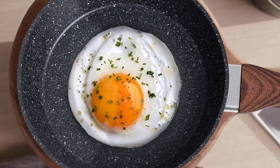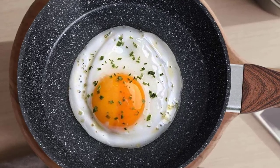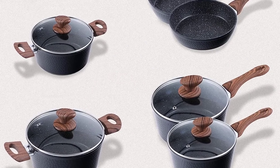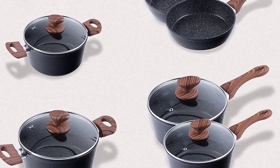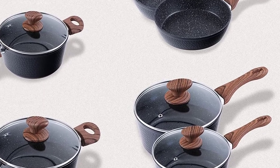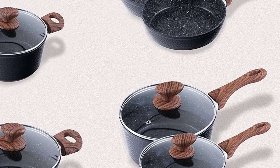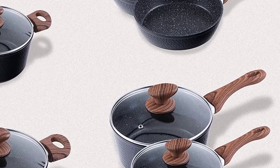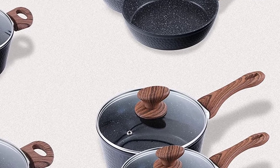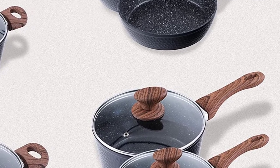The set is dishwasher safe — hand wash recommended for best care. When buying a new set, make sure it clearly indicates that it is lead, PFOA, and PTFE-free. These are three things you don't want in your cookware because of their potential health dangers. Fortunately, you can get granite cookware that is free of these harmful chemicals.